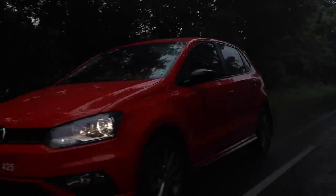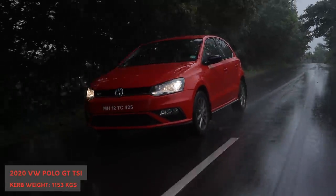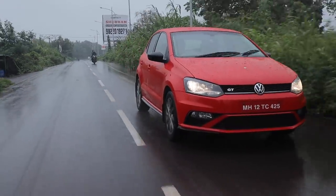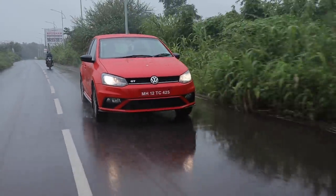Volkswagen have also done a few tweaks to the suspension. Overall, the suspension has gotten much softer — when you go over bumps and small potholes, you actually don't feel it. Whereas the older GT TSI was super stiff and you could feel every small undulation on the road, this new one rides like a cloud. Even though the suspension has gotten softer, the new one still handles as good as the older one.